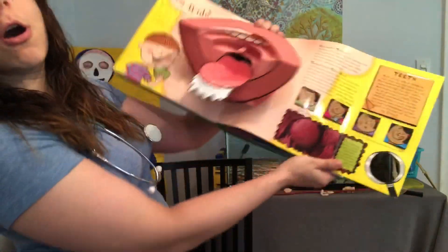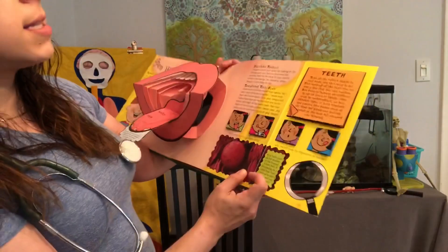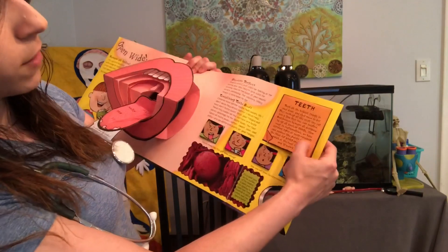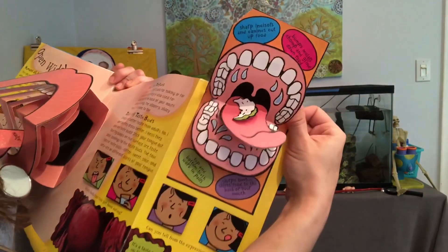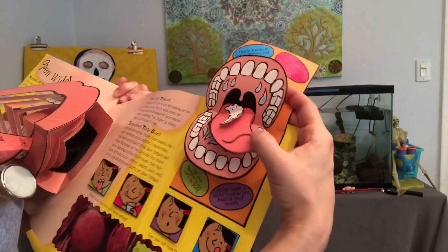So this book also has more information on these pages. I'm gonna read a little bit of this. Teeth are the hardest things in your body and they need to be — they mash up all the stuff you eat. And over here we've got a pop-up of the mouth. Look, they must be eating something. There's some saliva, there's food on the tongue.